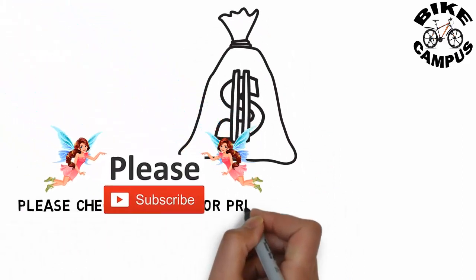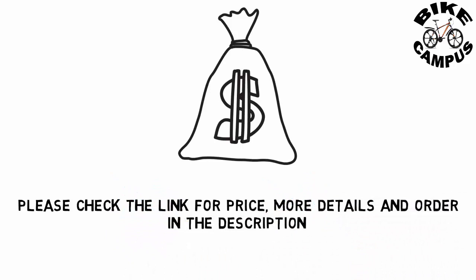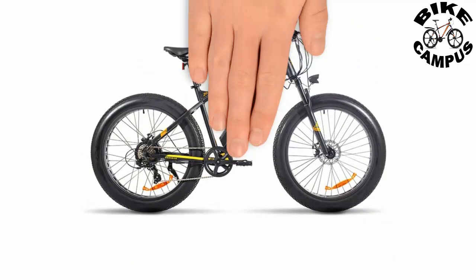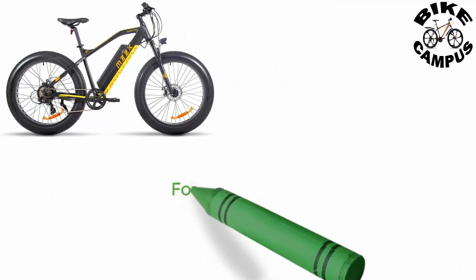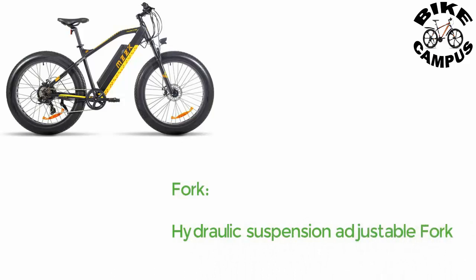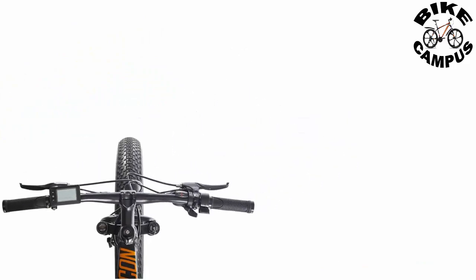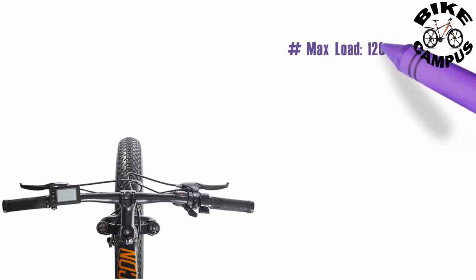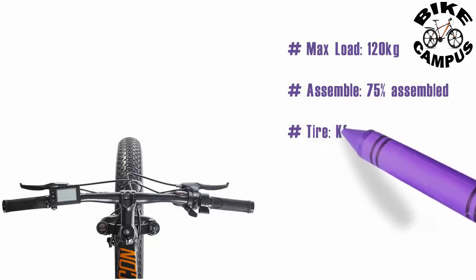Please check the link in the description for price, more details, and to order. Fork: hydraulic suspension adjustable fork. Max load: 120 kilograms. Assembly: 75 percent pre-assembled. Tire: Kenda 26 by 4.